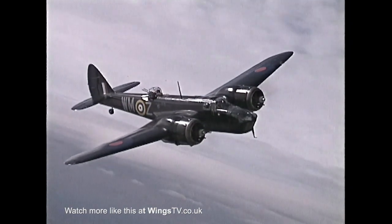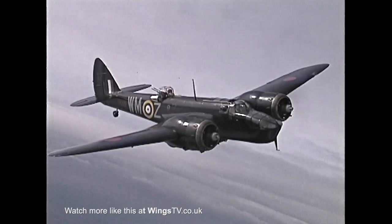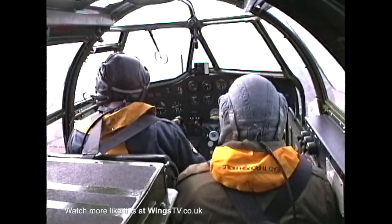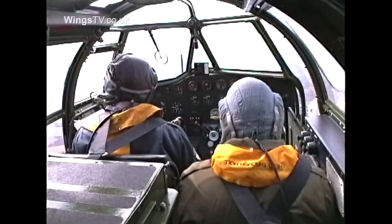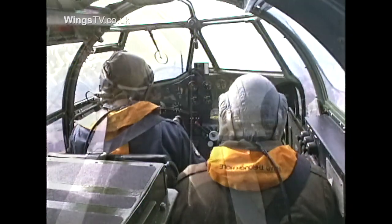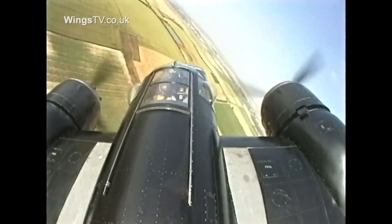The Bristol Mercury engines have a smooth, powerful sound, but present some problems to the pilot. The complexities really are the engines — they are the real gotcha, if you like, with a Blenheim. They need very careful handling, especially on throttle openings.